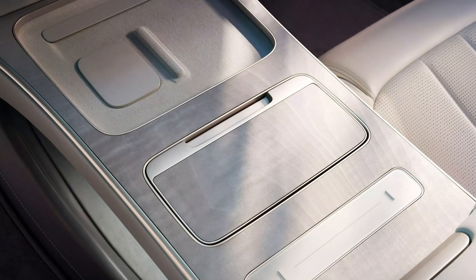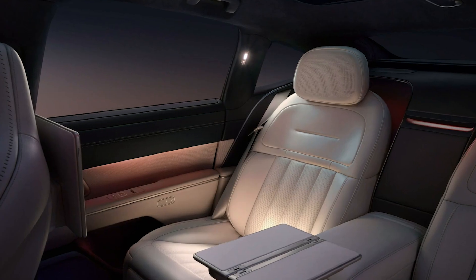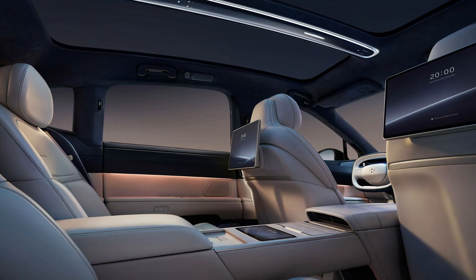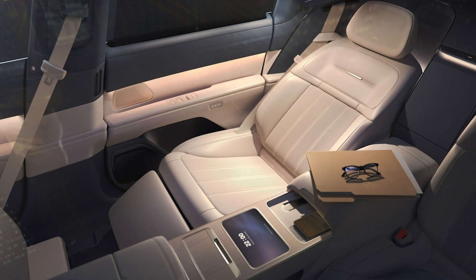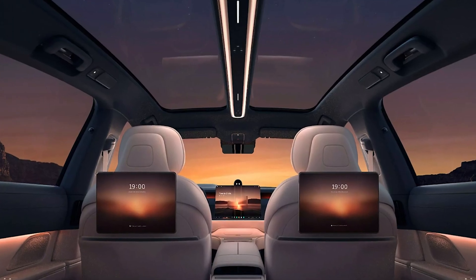And the cherry on top? It has a range of up to 650 kilometers (404 miles) with its 100 kilowatt-hour battery. That's more than enough for those road trips where you'd normally need to stop for fuel — except you don't need fuel. It's 2025, people. Get with the times.